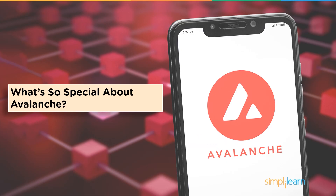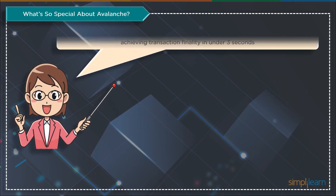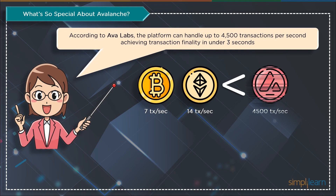But why is Avalanche network so special? Ava Labs estimates that the platform can process 4,500 transactions per second, compared to about 7 for Bitcoin and 14 for Ethereum. Additionally, it can complete a transaction in less than three seconds. Multiple competing platforms will have bottlenecks, making them more suitable for massively scalable decentralized applications.